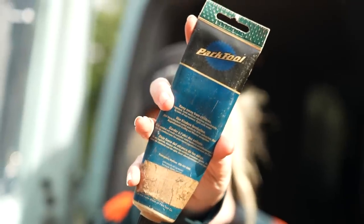Grease is not just for assembling your bike — it'll keep water and grit at bay from things like bearings, so slap a load on places like headsets to keep the muck out.